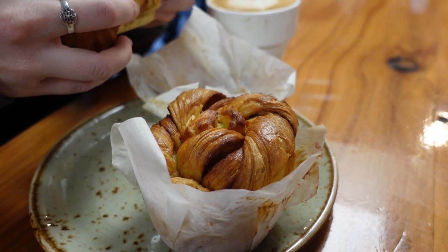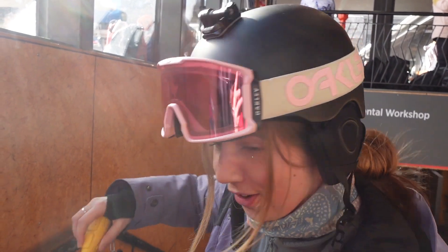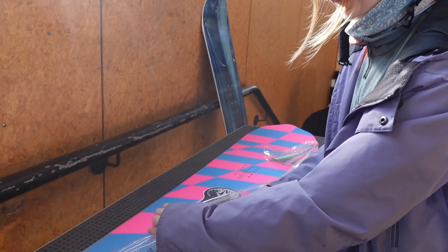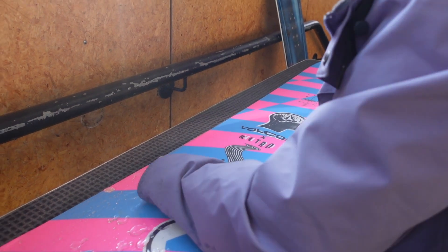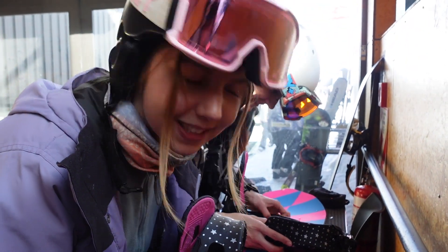After a quick breakfast and coffee it was time to put my bindings on. I finally get to try out my new board today. The lovely Sophie has lent me her bindings so I'm just switching them over to my board now. I've never done this before so hopefully I'm doing it right.